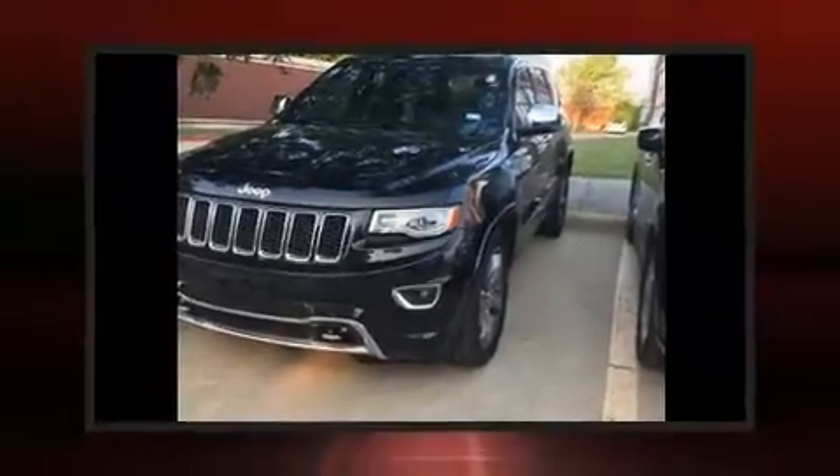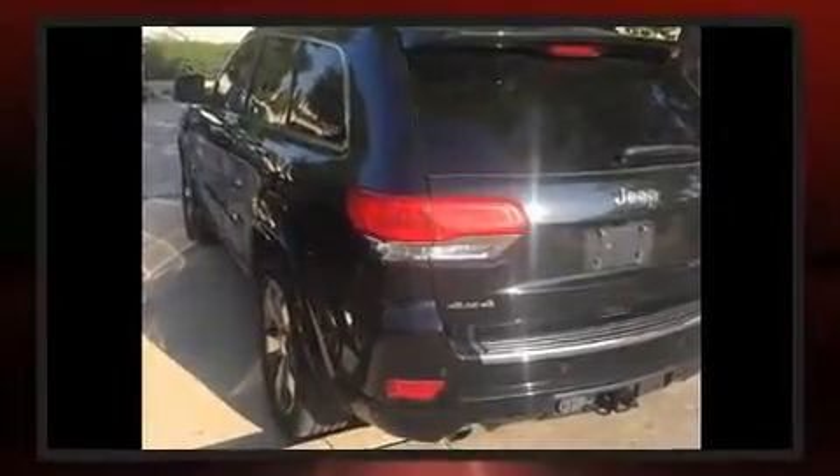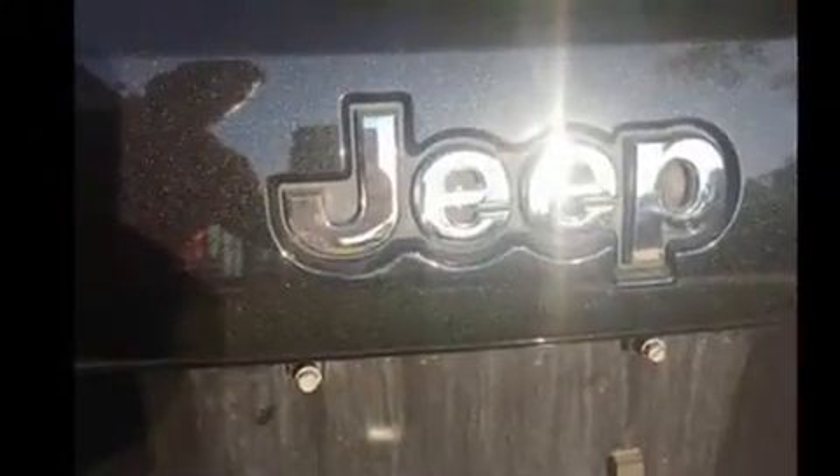Introducing the 2014 Jeep Grand Cherokee with less than 40,000 miles on the odometer. This four-door sport utility vehicle prioritizes comfort, safety, and convenience. It includes power seats, voice-activated navigation, rear wipers, and one-touch window functionality.